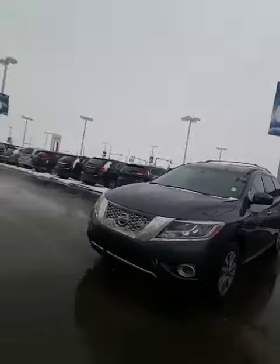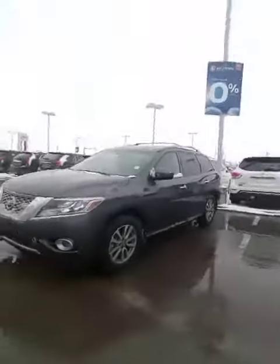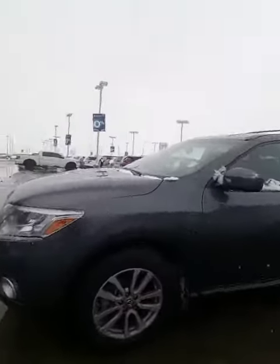Hey Melody, I got a big surprise for you. Here she is — the 2015 Pathfinder SV. So without further ado, here we go.